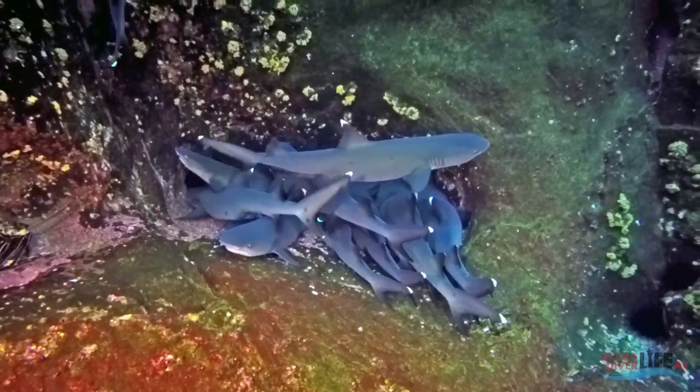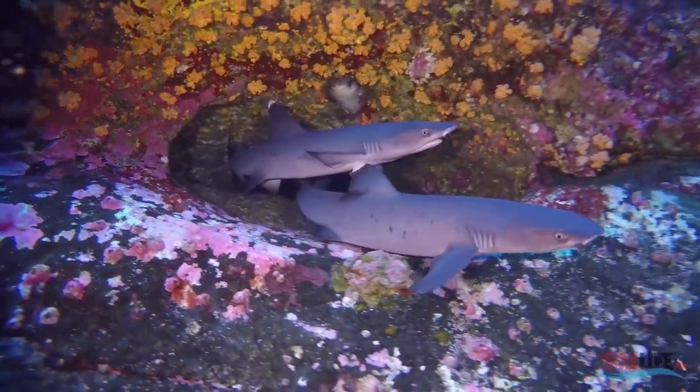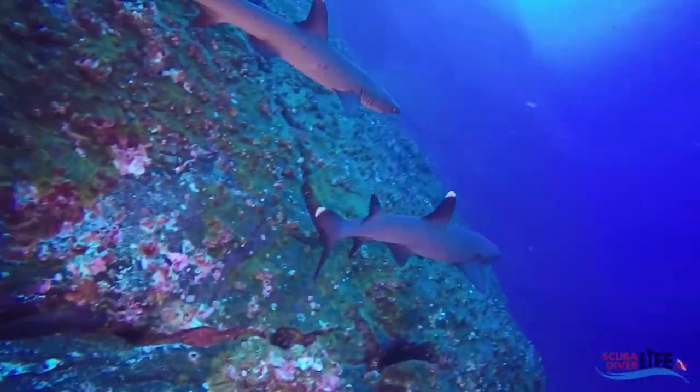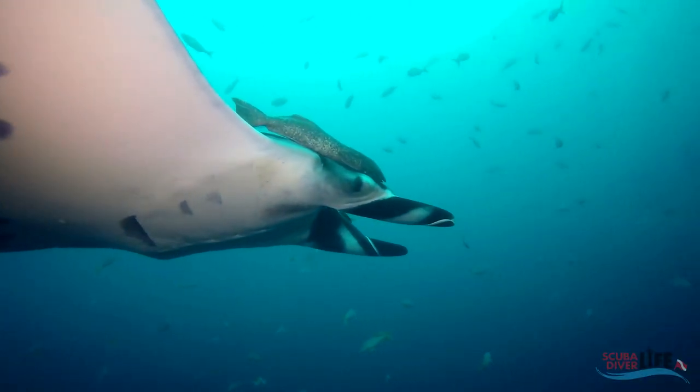If you like what you see, join us on our next expedition and explore all the incredible sites the Socorro Islands have to offer, and see what it's like to have an eye-to-eye encounter with the giant oceanic manta rays.